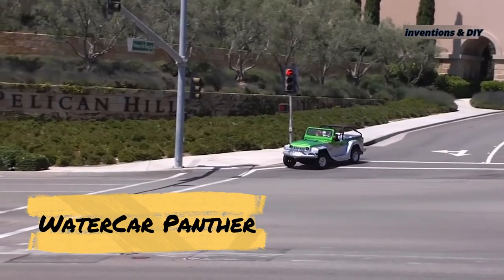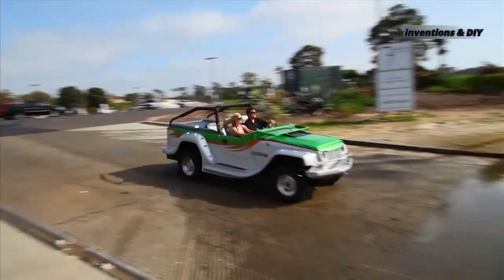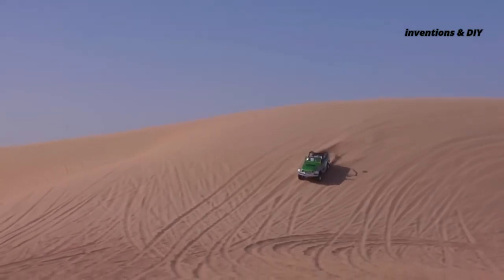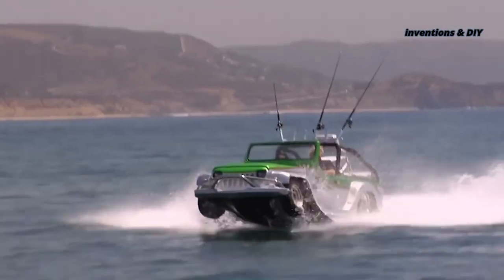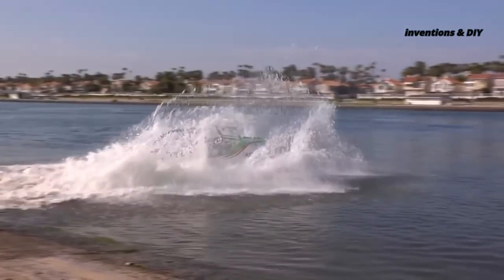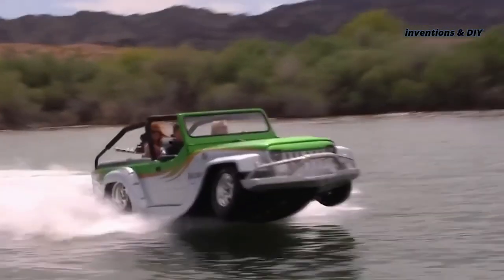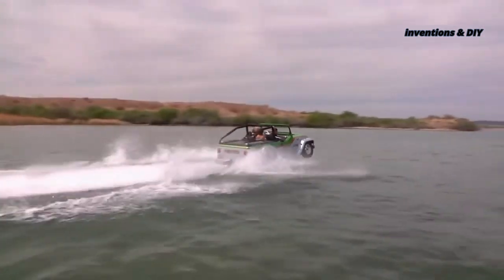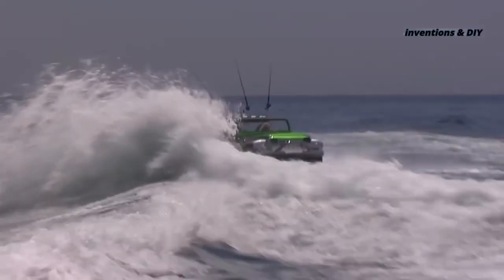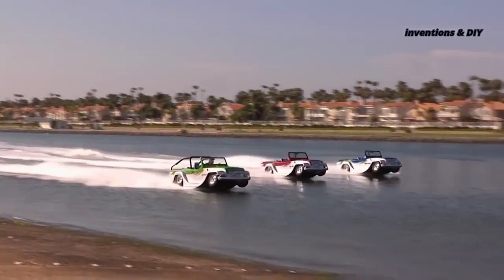Produced by California-based company Watercar, the Watercar Panther is an innovative combination of SUV and boat. It has received acclaim on account of its ability to conquer both landlocked and aquatic terrain, as well as the uncanny ease with which it transforms from a road-going SUV to a seafaring boat. The Panther also lives up to its namesake in terms of speed, powering along at 80-plus miles an hour on the road and 44 miles an hour on the water.